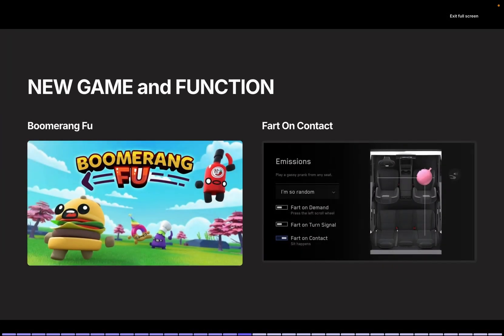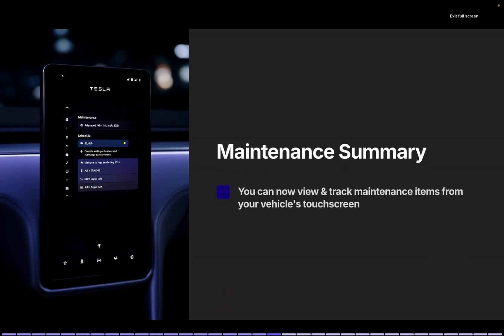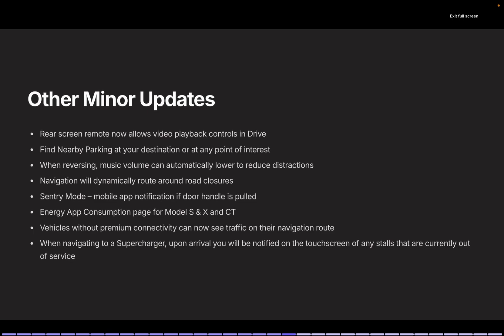Boomerang Fu appears to be a new game. Fart on Contact: Tesla's humor strikes again with new sounds for the fart feature. A new seat control panel allows you to adjust passenger and second-row seats. Maintenance Overview: The touchscreen now displays maintenance items for tracking and management. Other minor updates include rear screen remote control for video playback while driving, parking spot searches near destinations, automatic music volume reduction while reversing, dynamic navigation to avoid road closures, mobile notifications from Sentry Mode when door handles are pulled, an energy app consumption page for Model S, X, and Cybertruck, traffic information on navigation routes without premium connectivity, and supercharger availability at arrival displayed on the touchscreen.